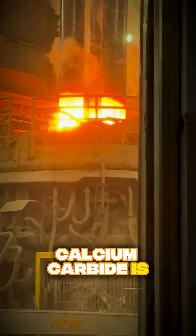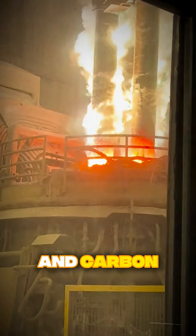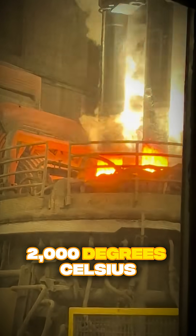So, how is it made? Calcium carbide is created in an electric arc furnace by cooking lime and carbon at a scorching 2000 degrees Celsius.